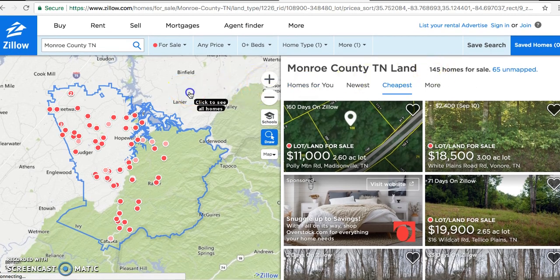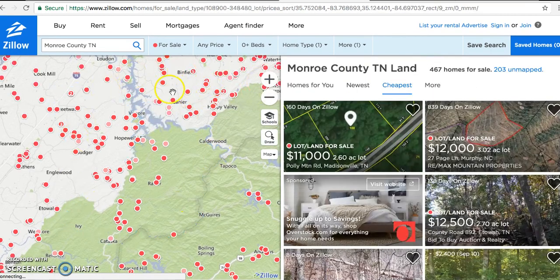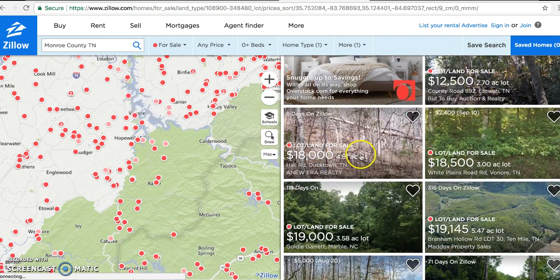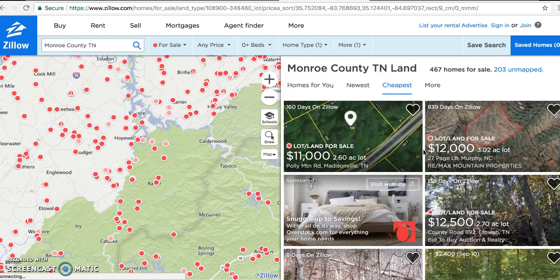When you look at all 145 and click to see all properties around — not just Monroe County but throughout Eastern Tennessee — you've got 467 lots on the market. The cheapest is $12,000 but that's for only three acres. So if you want five acres, you'd be paying close to $20,000 for the cheapest ones. I'm just trying to show you it's a pretty good deal — I'm looking to sell it pretty fast.